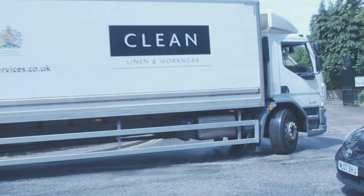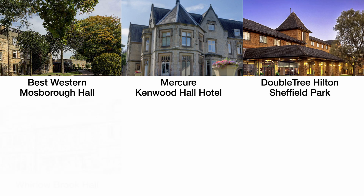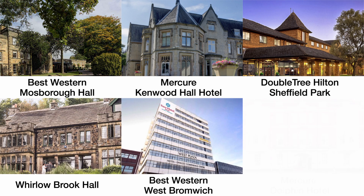Clean currently supply six of Vine's hotels including Mercure Kenwood Hotel Sheffield, Doubletree by Hilton Sheffield, Wellerbrook Hall, West Bromwich, and Mercure Dolphin Hotel.